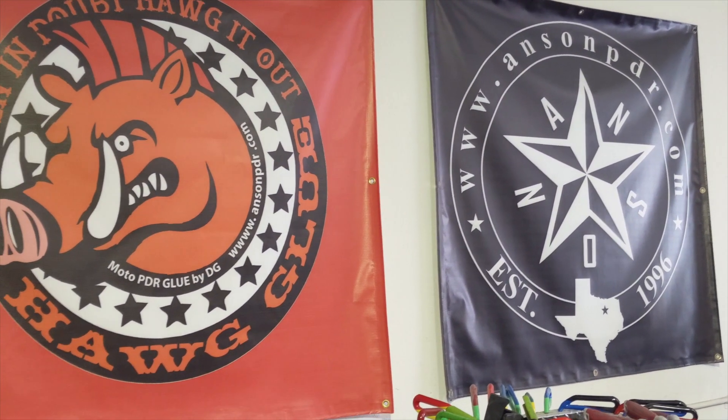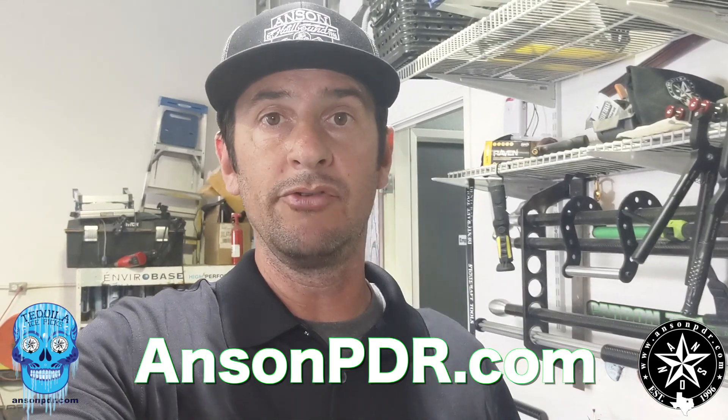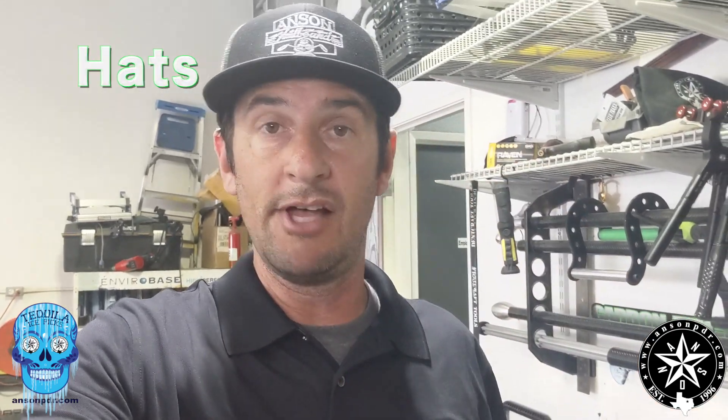Anson PDR has banners and they're for sale on the website at AnsonPDR.com. Click on the merchandise tab and you'll see all the banners and hats like this that they sell.